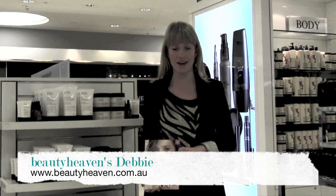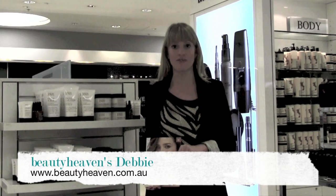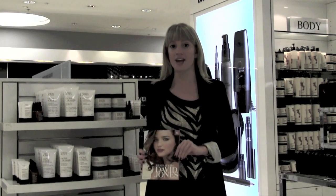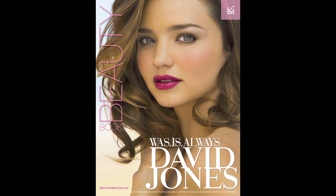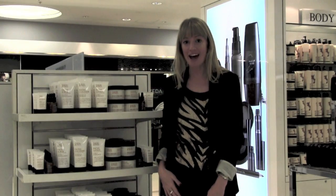It's my favorite time of the season again when I get to come to David Jones before store opening hours and take you through all the amazing special offers in the new David Jones Beauty Book.